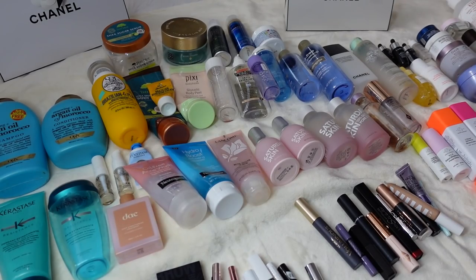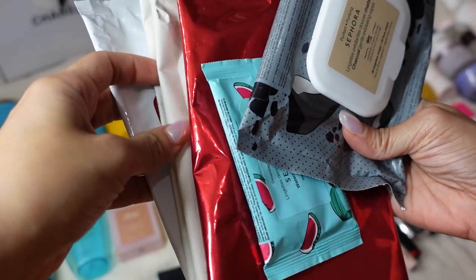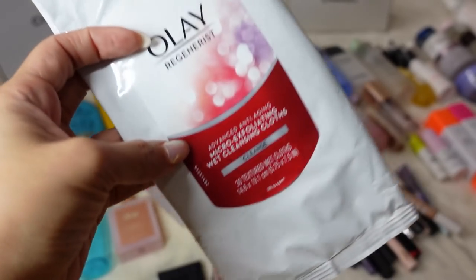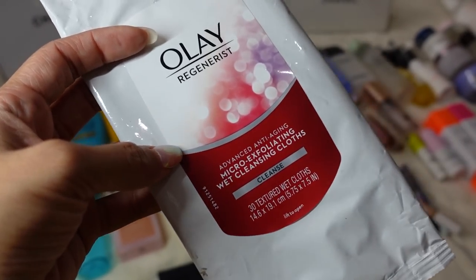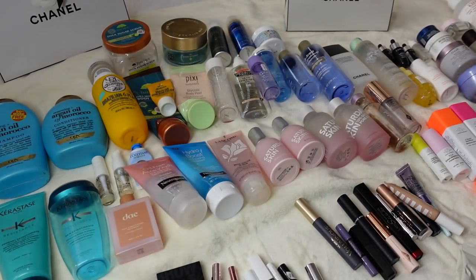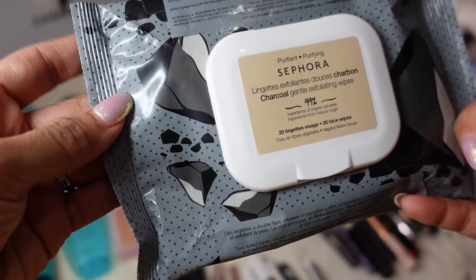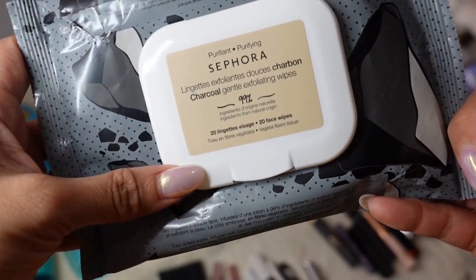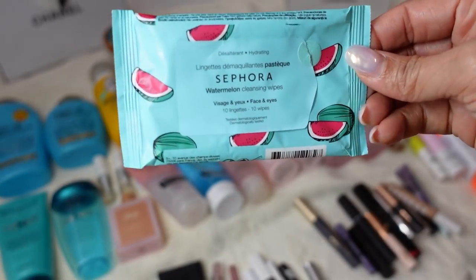Let's move on to skincare. These are a bunch of wipes I've used up over the year. I really like the Olay Regenerist Micro Exfoliating Wet Cleansing Cloths — you can really feel it scrubbing and I would definitely get this again. Another favorite exfoliating cloth is the Sephora brand — you can tell it's the exfoliating one because of the micro beads on the package. I would get this one again too. I also have a travel one of watermelon — not my favorite scent for face wipes but the travel size is great for obvious reasons.